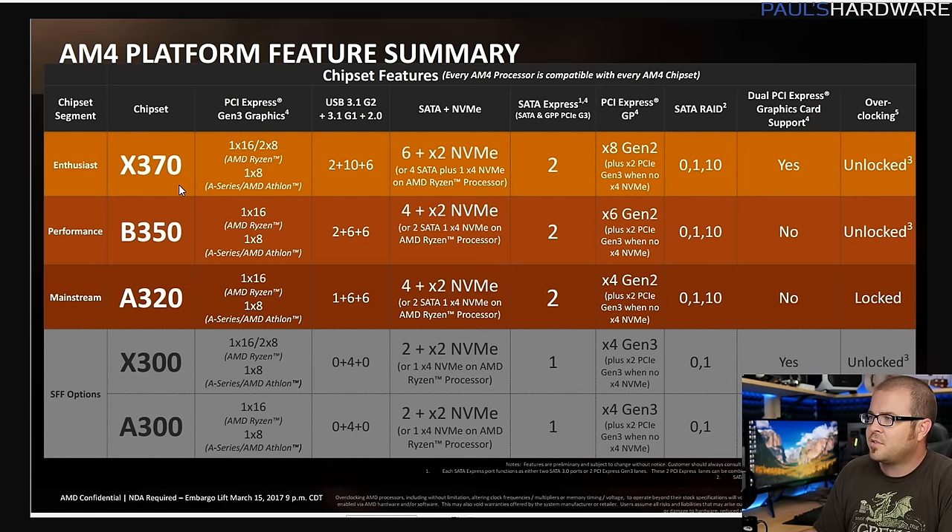High-end chipsets are generally in more expensive motherboards and have the full array of platform features. With X370 on the AMD side, you can split PCIe lanes for graphics cards to 1x16 or 2x8, giving you support for SLI or Crossfire. You also get more USB 3.1 Gen 2 ports, USB 3.1 Gen 1 ports, and USB 2.0 ports, plus more SATA and NVMe devices. Lower-end chipsets are where features start to disappear - you might lose something like RAID 10 support.